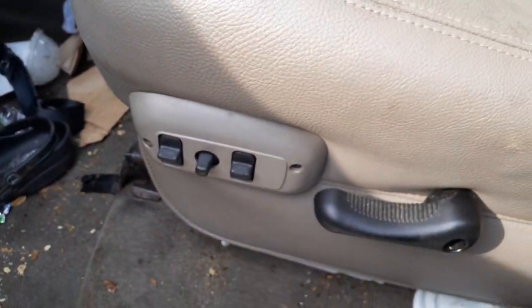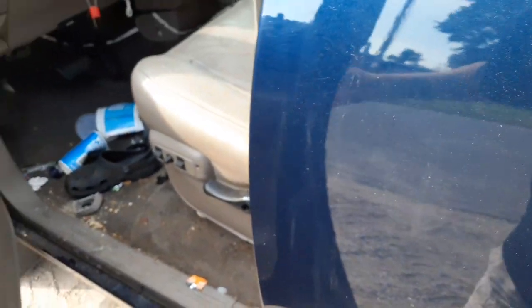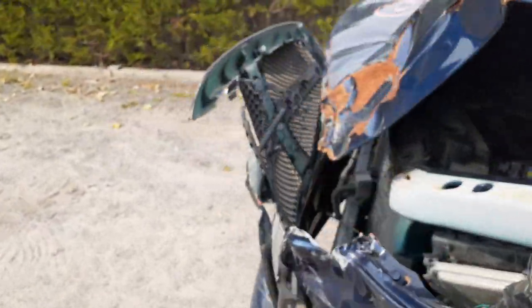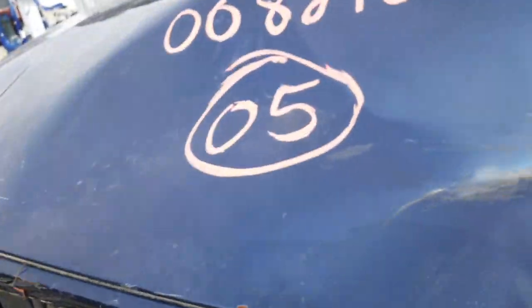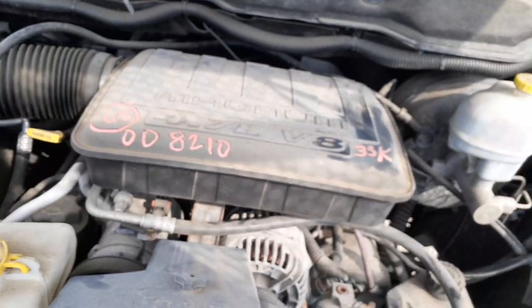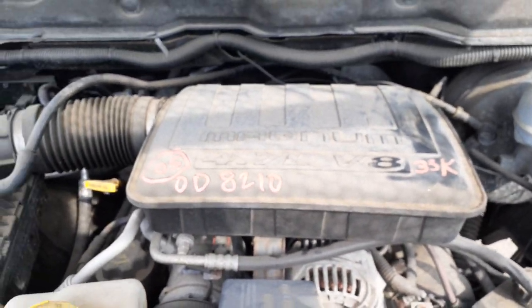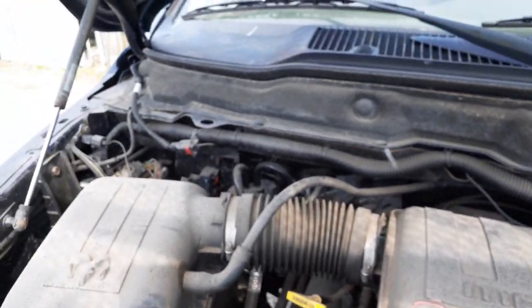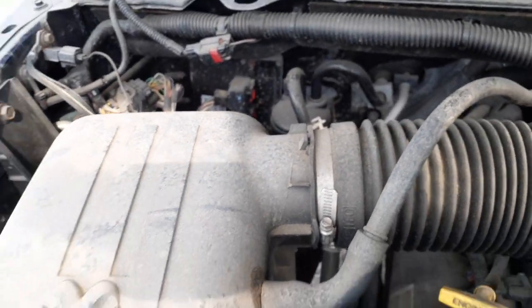Got a power seat track. Again, this is a two-wheel drive truck. 33,000 miles on this thing. It's your 4.7 Magnum motor. You do have some stuff underneath here — the ECM back there looks good, all there.